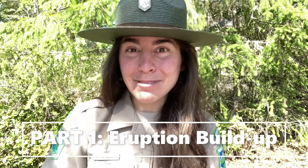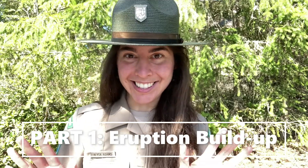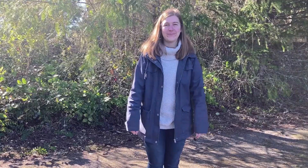This video is part one and we'll highlight the build-up to the 1980 eruption through dance. You heard me right — we're gonna get out there and wiggle! But before we get started, I'd like to introduce you to our helpers. We have State Park visitor Leah, and we've got Mount St. Helens.